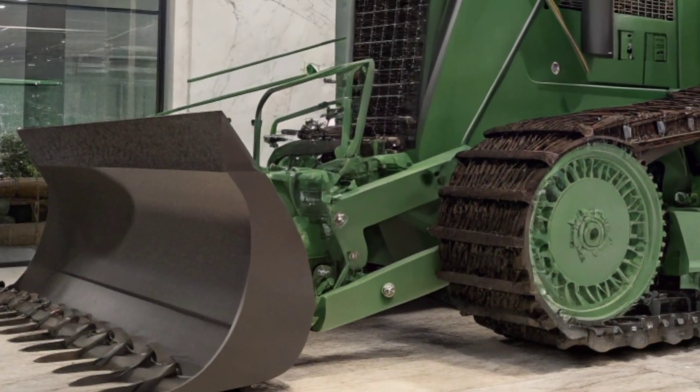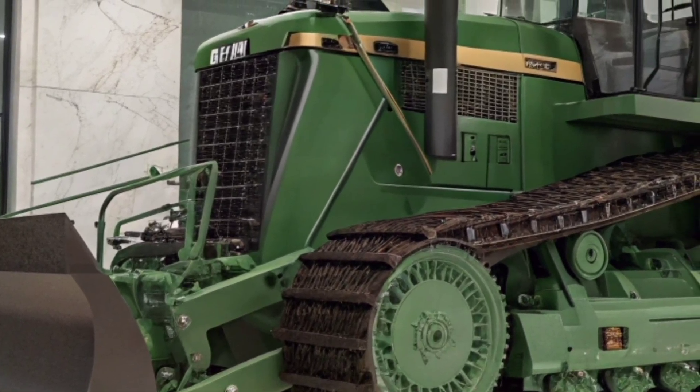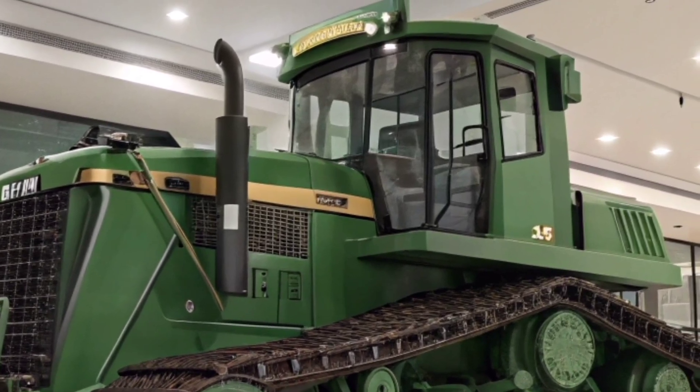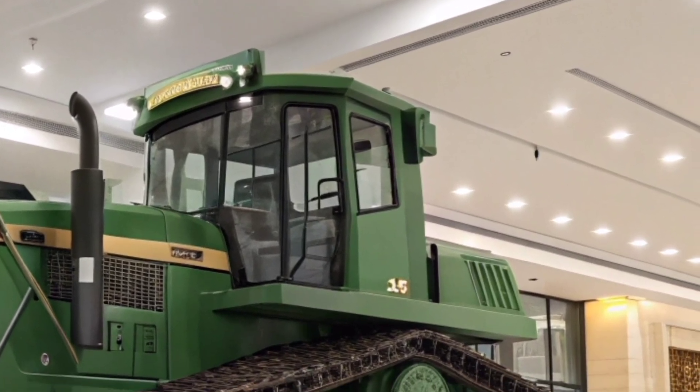The 2026 Caterpillar bulldozer is more than just a machine — it's a glimpse into the future of construction equipment. Power, efficiency, technology, and operator comfort have all been pushed to a new level, and it sets the standard for what modern job sites will expect in the years ahead.